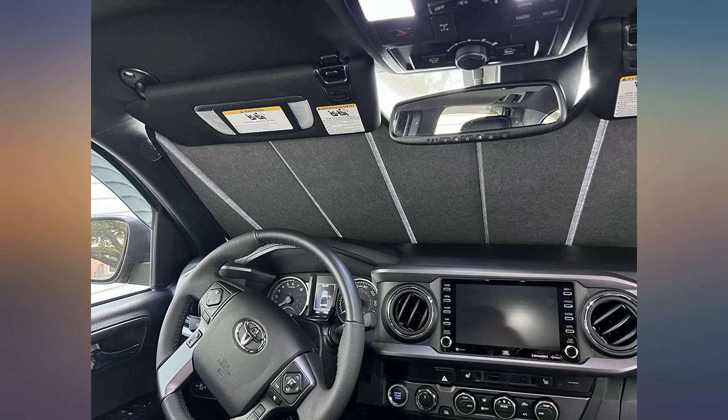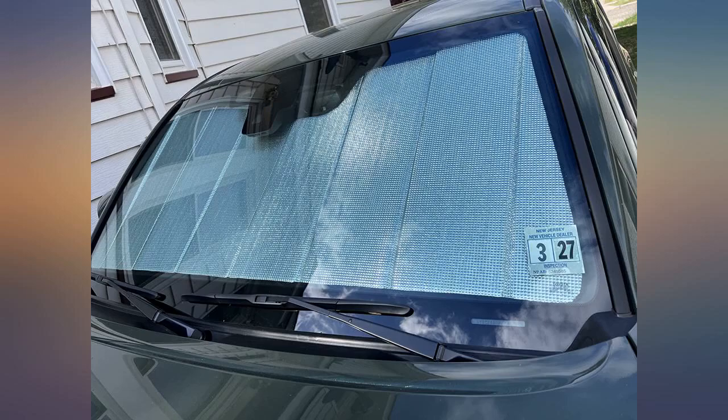The sunshade is nice and rigid so it stays in place, while some other sunshades will not stay in place as they fold in the middle and slip out of the sun visors.